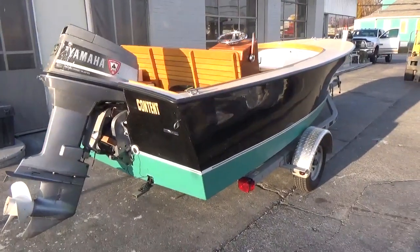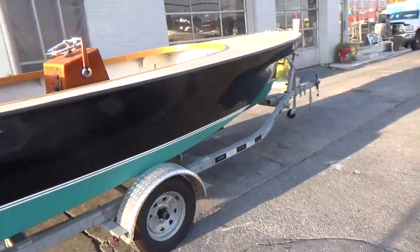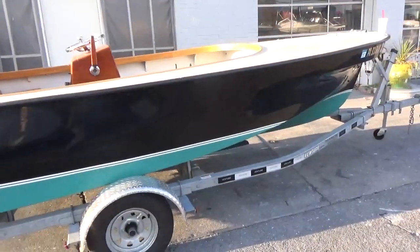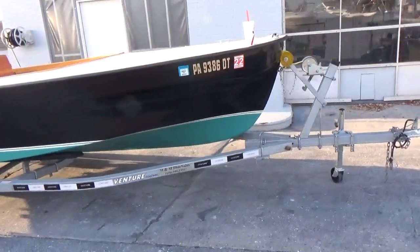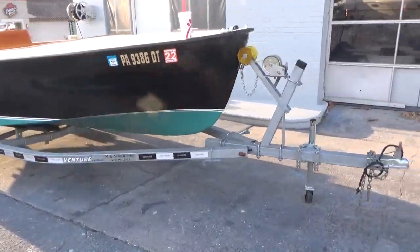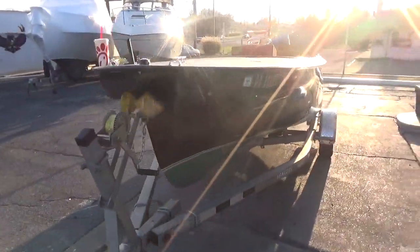Very nice. It has been professionally redone and just shows extremely well. It has a new Venture trailer, galvanized single axle with a tongue jack. The trailer is a 2018.